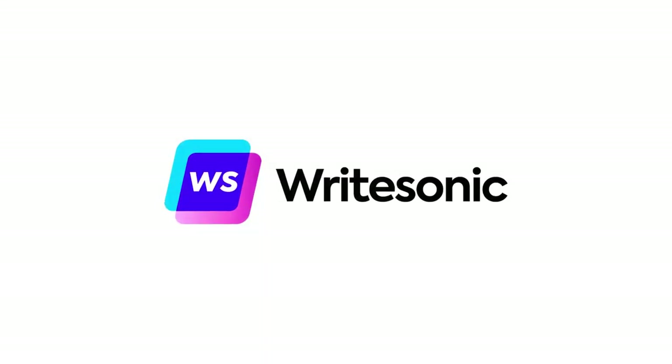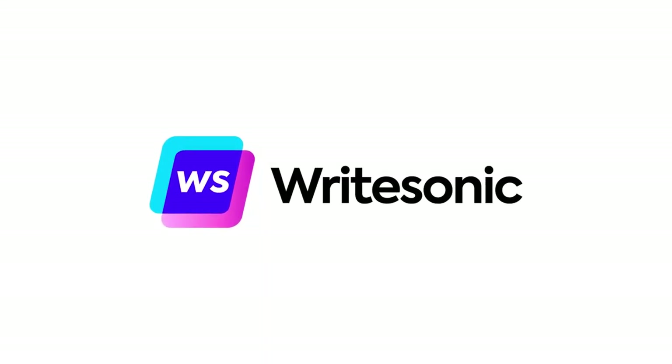Until then, I'll see you in the next video. Stay creative. Keep writing. Writesonic — helping you become a better writer.